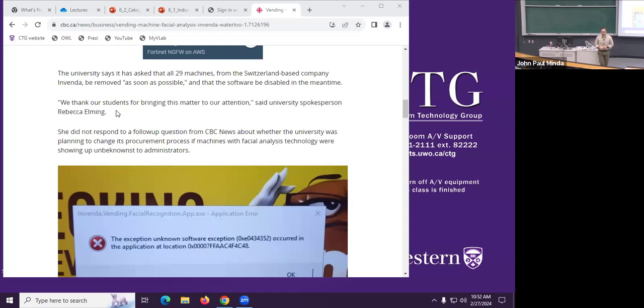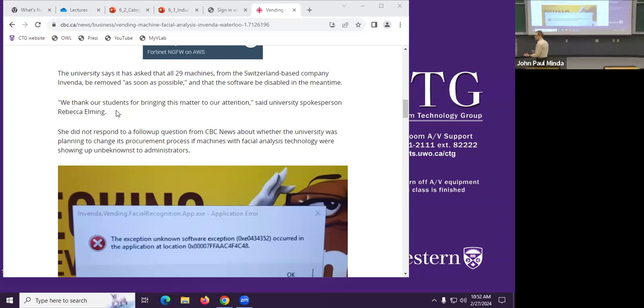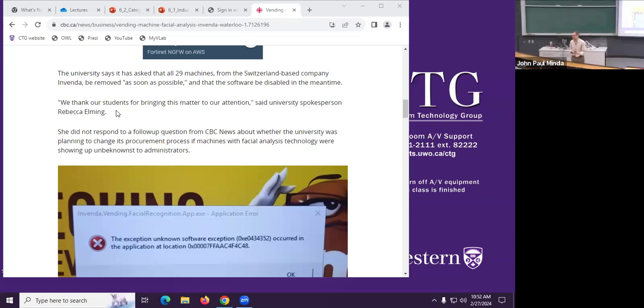If you've ever purchased something from a vending machine, you don't normally expect your picture to be taken. However, a lot of companies go out of their way to collect data from users so that they can predict and make inferences — who is likely to buy stuff, what things are being purchased, what state the person is in when purchasing, what time of day, how many different kinds of people, is the same person coming back and buying the same thing?